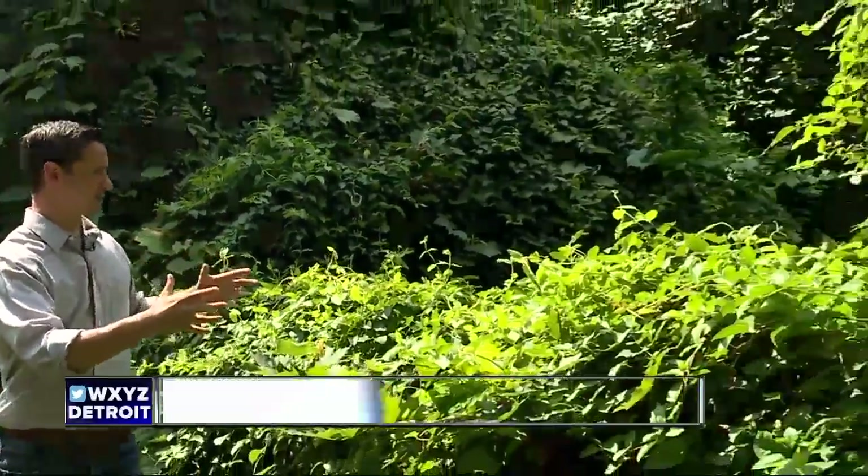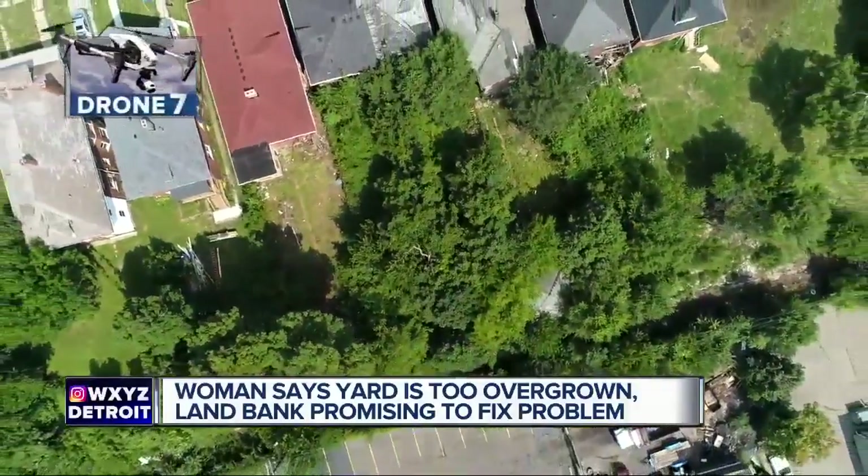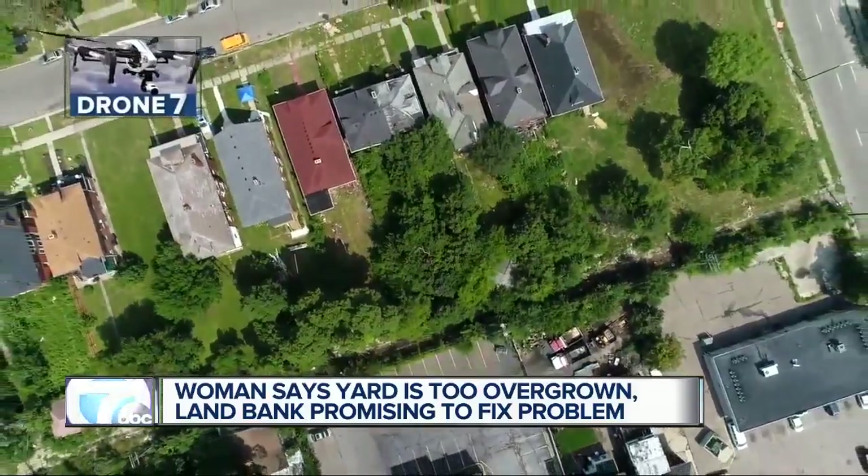And if that wasn't bad enough, take a look at this overgrown mess. We've got an aerial view that will show you just how bad it truly is. It doesn't even look like a yard. When we came out here, mice actually scattered from that yard.